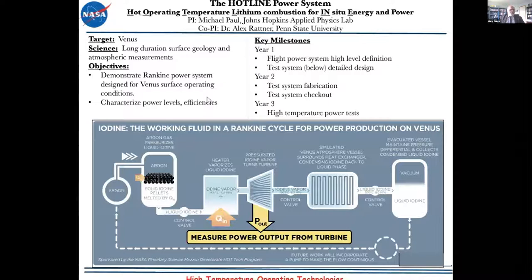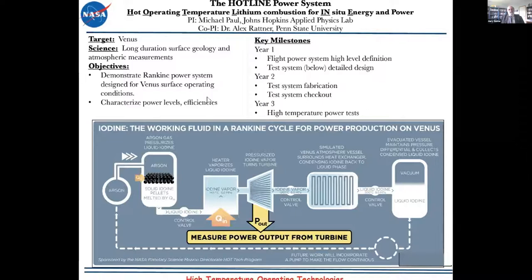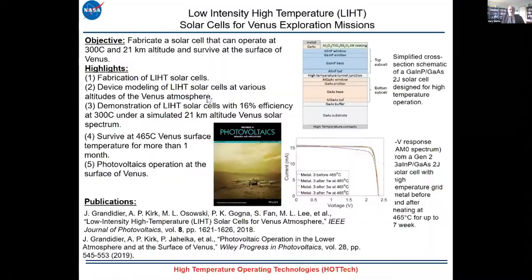Another power concept — from Hot Tech and elsewhere — involves effectively a 'candle': exposing lithium to the Venus environment, where it burns and can serve as a power source, potentially coupled with a turbine. There may be other ways to generate power for Venus long-term operations; this type of approach would require further development, perhaps multiple stages, but there are other possibilities in addition to solar and batteries.